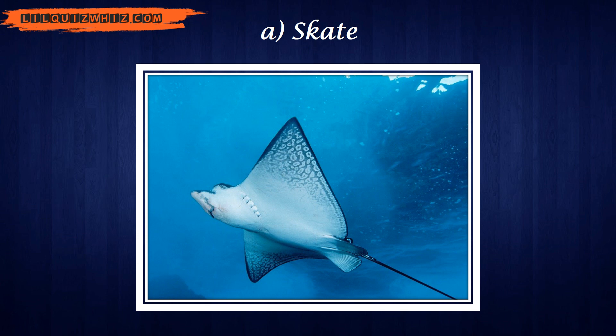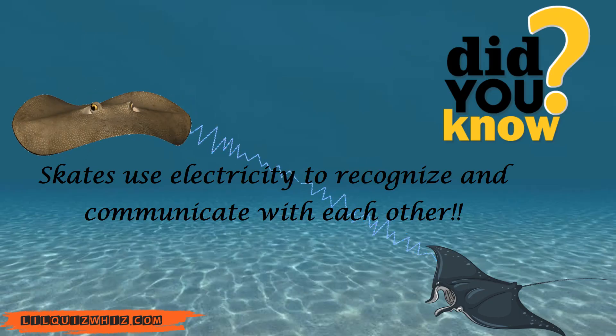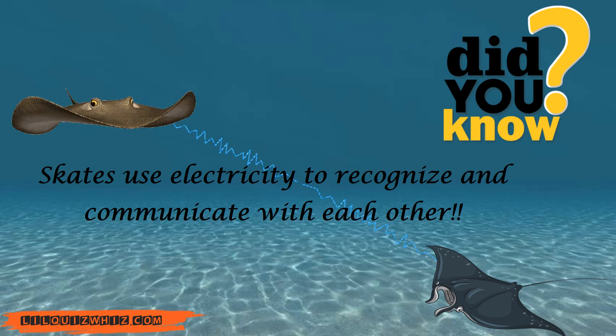And the answer is Skate. Did you know? Skates use electricity to recognize and communicate with each other.